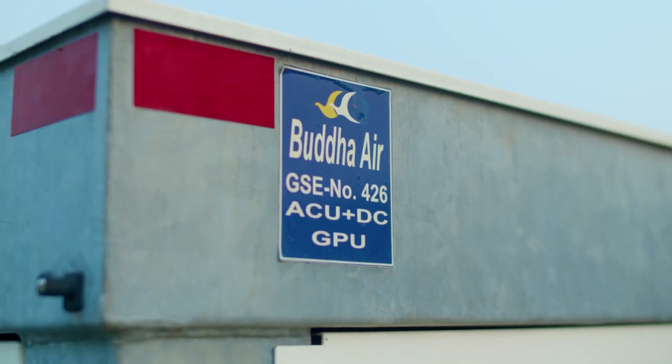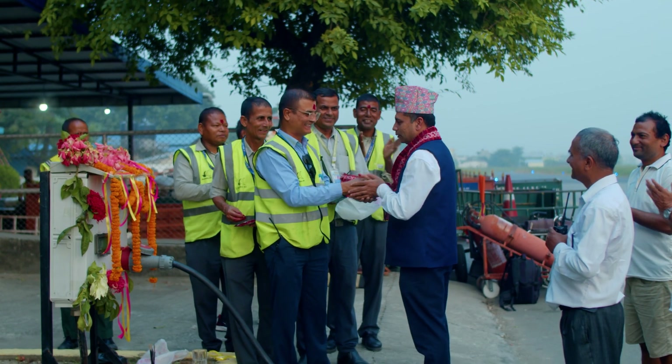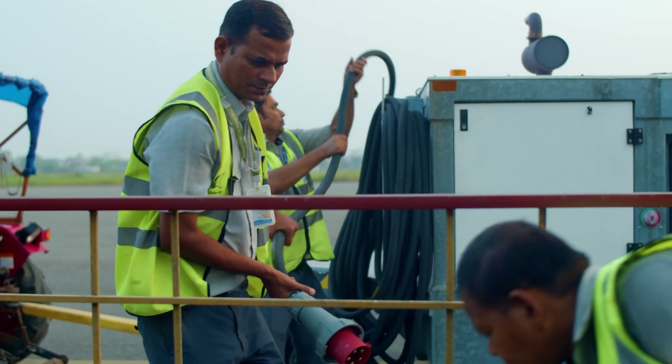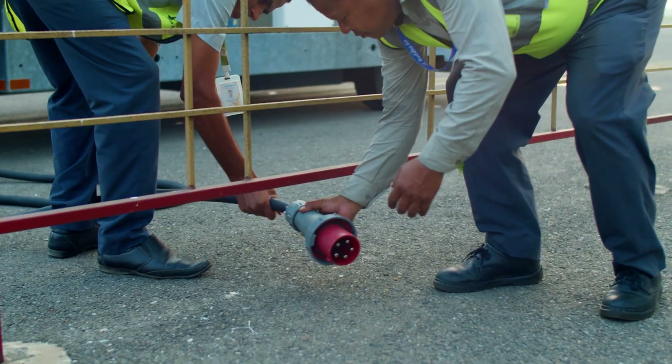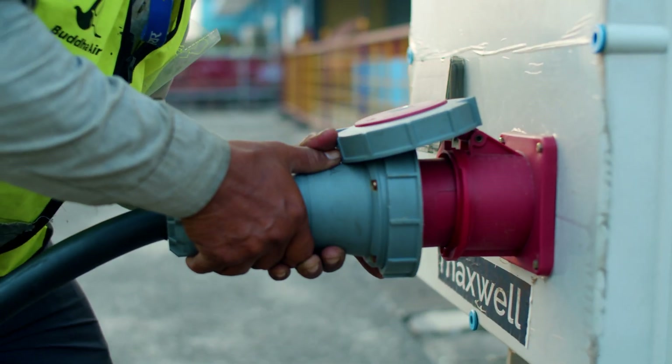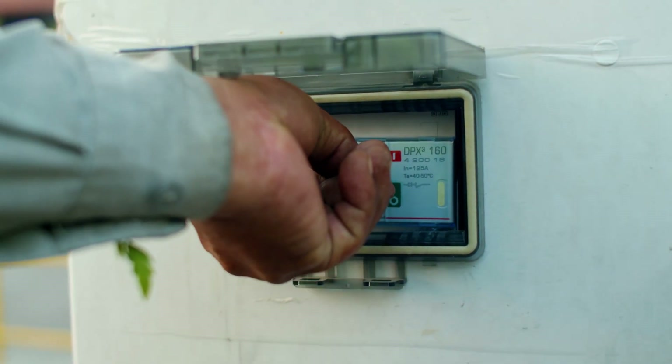Budha Air, with support from Nepal's Civil Aviation Authority, has adopted an electric GPU system, marking a step towards sustainable aviation. This innovative solution offers numerous advantages – zero air and noise pollution, contributing to a healthier environment.